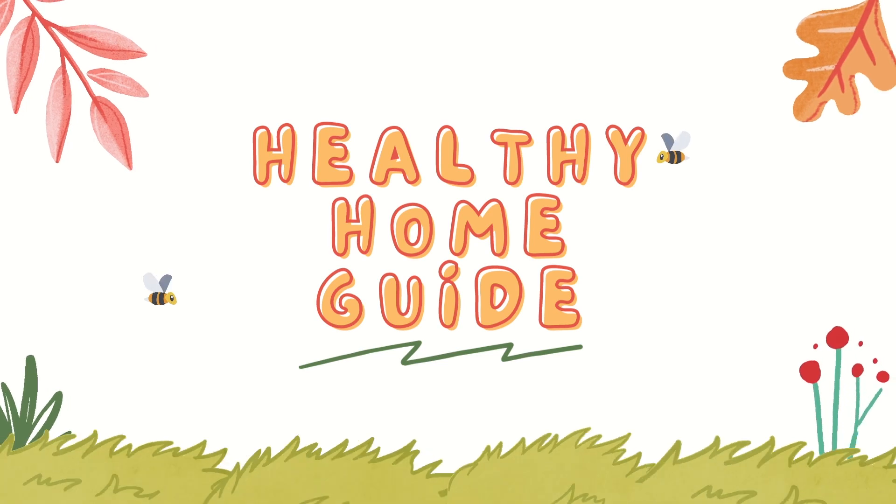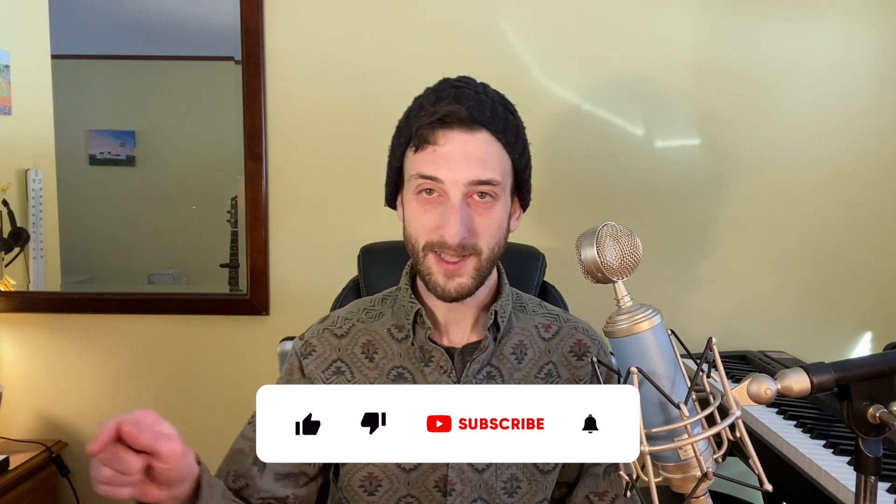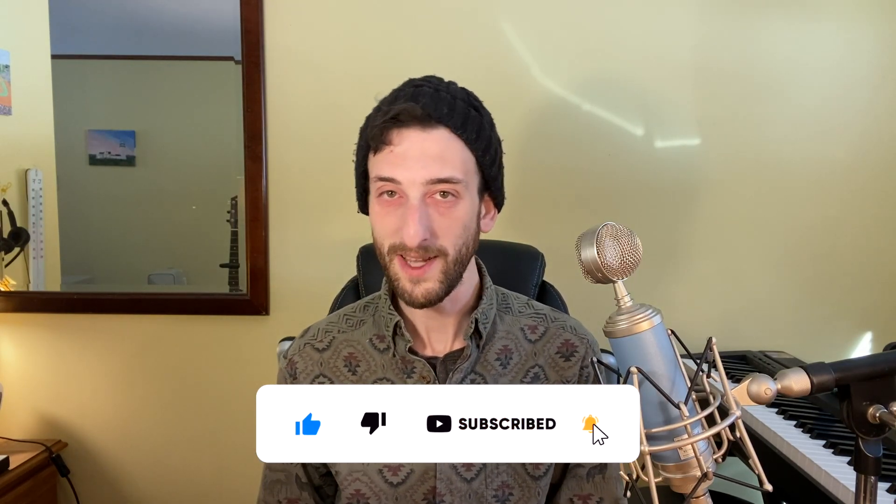But why do I even care about a kitchen exhaust system? Welcome to the Healthy Home Guide. This is a place where I share practical tips for creating a safe and healthy home. Please go ahead and click that like button and subscribe if you haven't already, because it does help me out a lot.